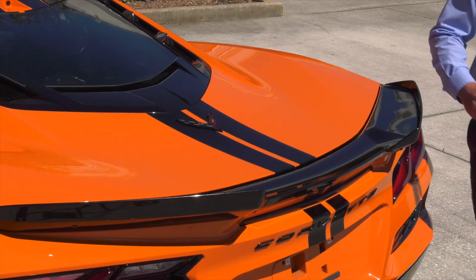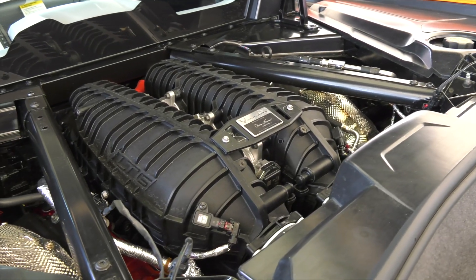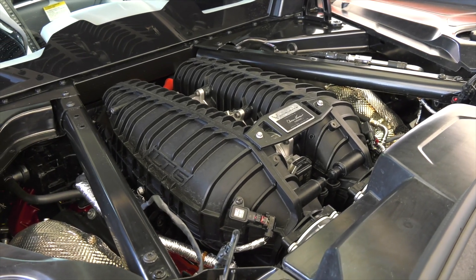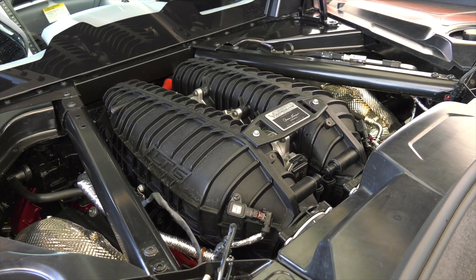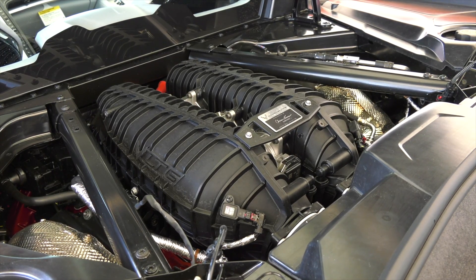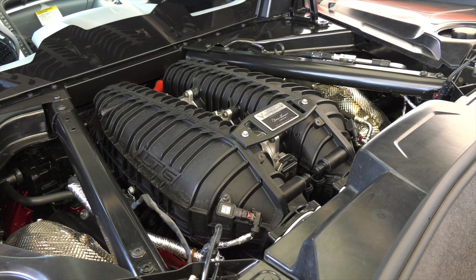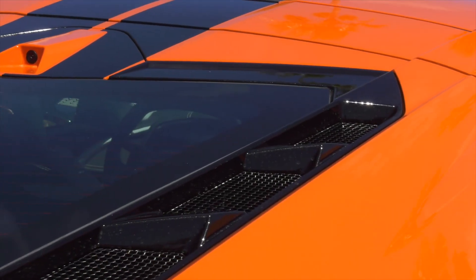The Z06 debuts an all-new 5.5-liter dual-overhead cam V8 engine that marks a return to natural aspiration for the track-capable performance model. A lightweight, flat-plane crank design enables the engine to rev to an astonishing 8,600 RPMs needed to create significant power.